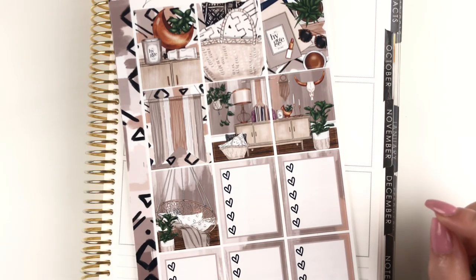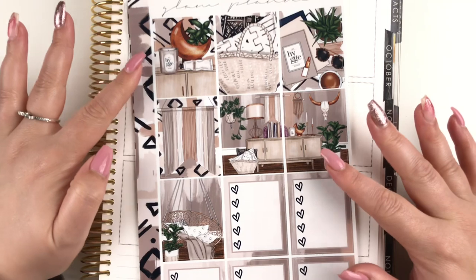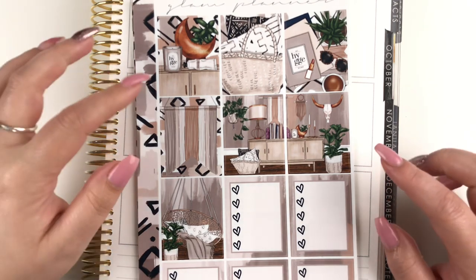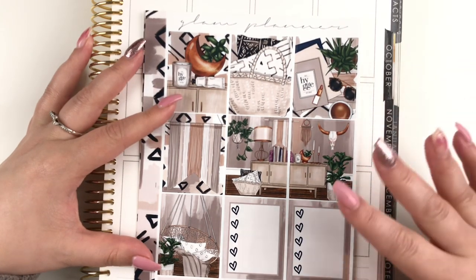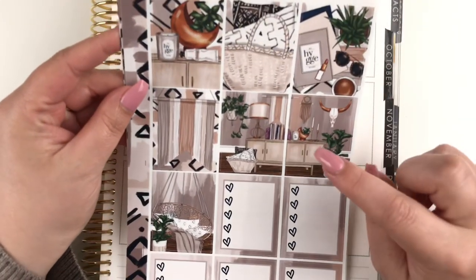Hi everyone, it's Laura, welcome to another plan with me. This week I have a really cute kit picked out — it's my first transition into fall kind of kit. This is from Glam Planner and I believe it's called Southern Comfort. I'm not a hundred percent sure, so I definitely need to look that up in my past orders, but Southern Comfort is just kind of jumping out at me.